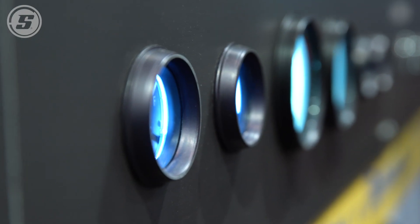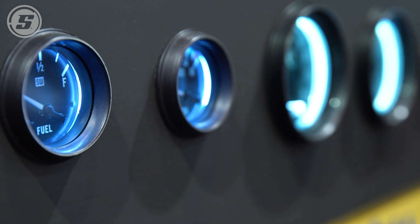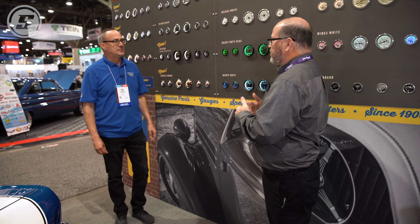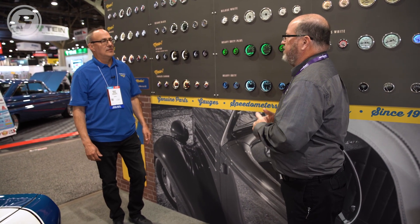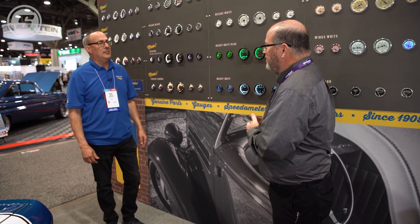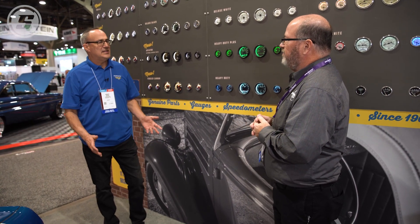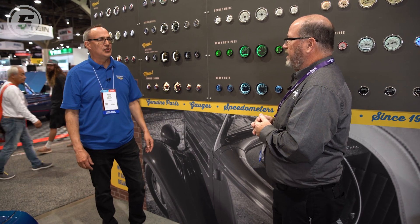So for a classic car that someone is making into a resto mod or pro touring car, they'll want a more modern-looking gauge. But with the classics, that perimeter-lit gauge is your sales leader — that's the go-to gauge for anything that's an antique car, or for someone who wants to restore a car and have it look like the original.